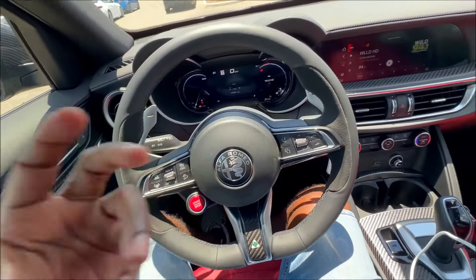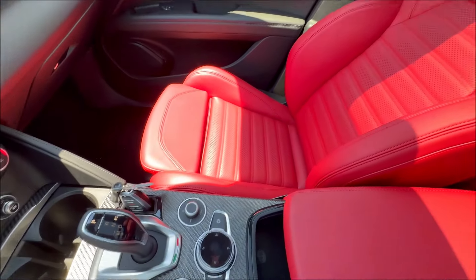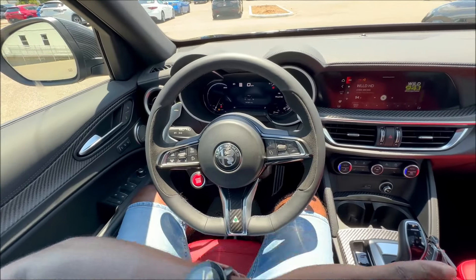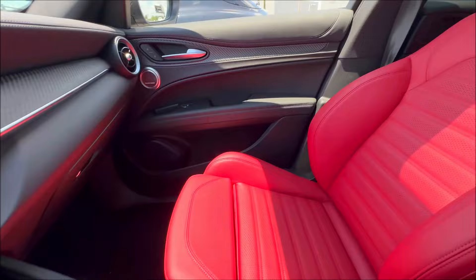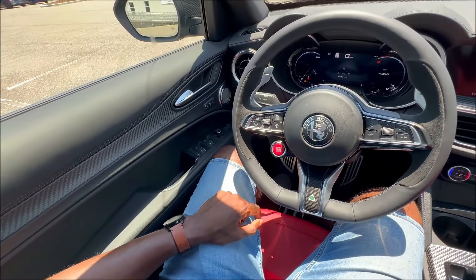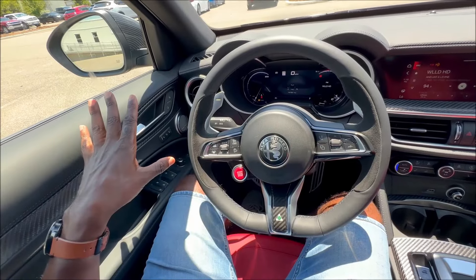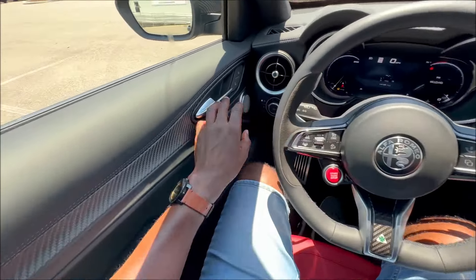Now let's hop inside the Carbon Edition, because this one will get your senses going. It features the rosso interior — red sport seats throughout. That's your big indication something is different here compared to other Quadrifoglio variants in 2024, because no other Quadrifoglio variant gets red seats. Only the one-of-65 Carbon Edition gets red seats. If you want red seats in any Alfa Stelvio Quadrifoglio or even the Giulia Quadrifoglio for 2024, you have to get the Carbon Edition.